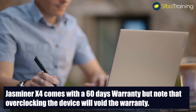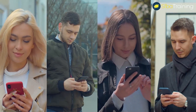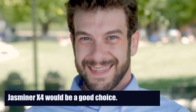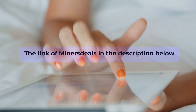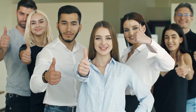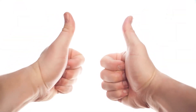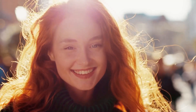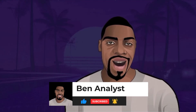Jasminer X4 comes with a 60-day warranty, but note that overclocking will void the warranty. So if you're looking to get into crypto mining, Jasminer X4 would be a good choice. I placed the link to Miners Deals in the description below, which is one of the most reliable sources to buy crypto miners from. Give us a thumbs up, show your support in the comments, subscribe if you haven't yet, and thank you for watching — have a great day!